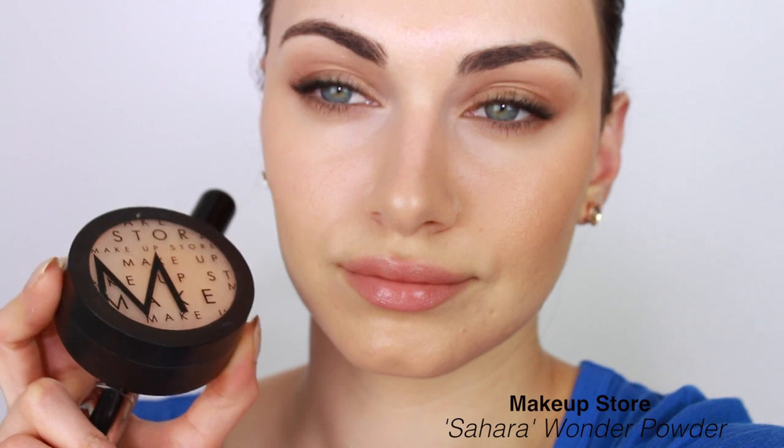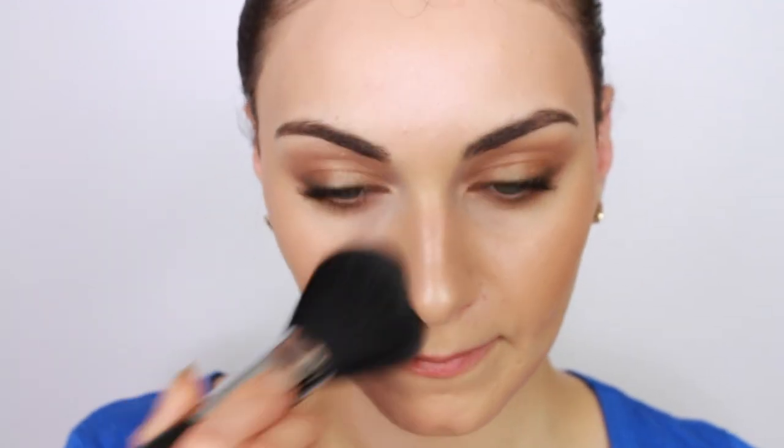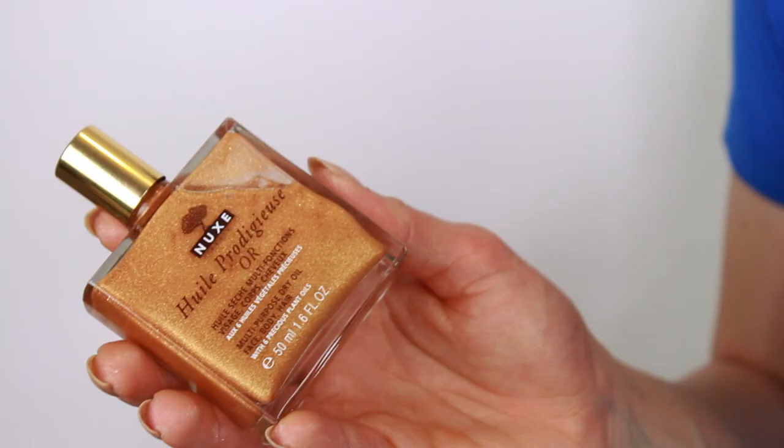Now it's time to show our lips some love. I used my Einstein Lip Therapy lip balm to coat and condition my lips, then used a natural lip liner by Rimmel London to line and blend out using a brush. Giselle wears hardly anything on her lips, so I kept it as natural as possible. I'm finishing by setting the center of my face with my Makeup Store Wonder Powder in Sahara, using a large powder brush by Sigma.